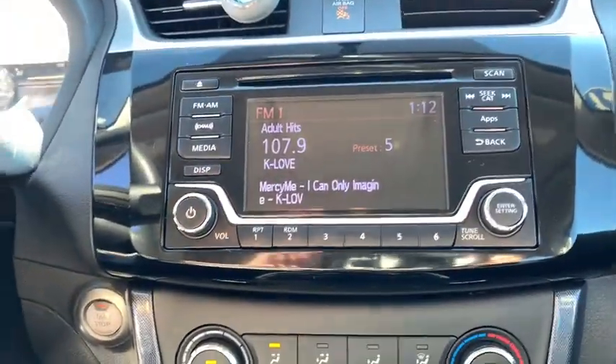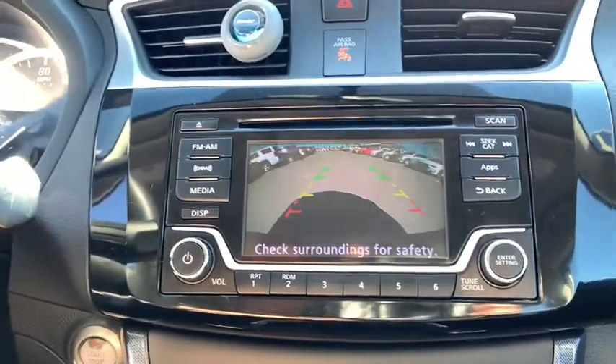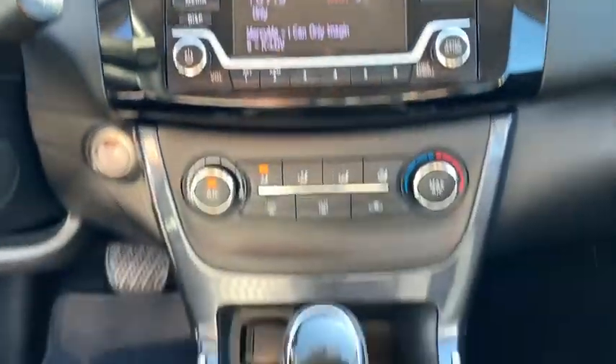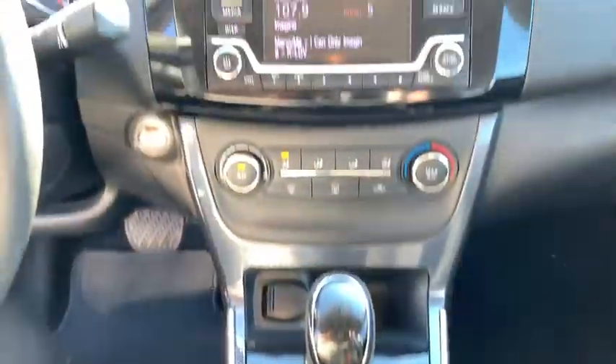Power windows, security system, rear window defroster, panic alarm, overhead console, tachometer, brake assist, remote keyless entry, tilt steering wheel.